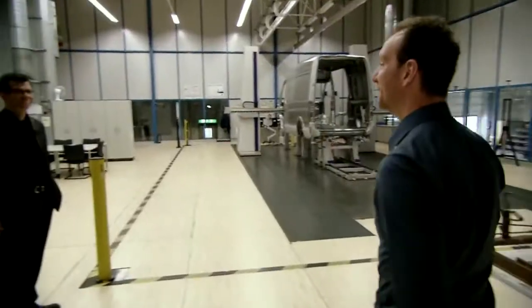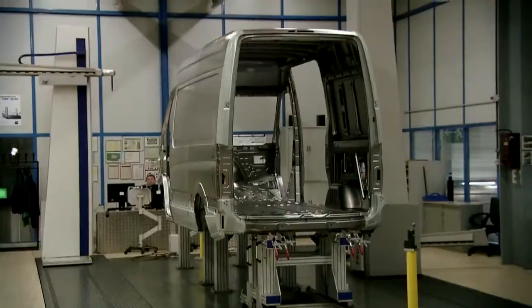We're here. Now we're going to meet Mr. Kohlberg, director of the plant. Mr. Kohlberg, nice to meet you. Tell me about the dimensions of the plant.